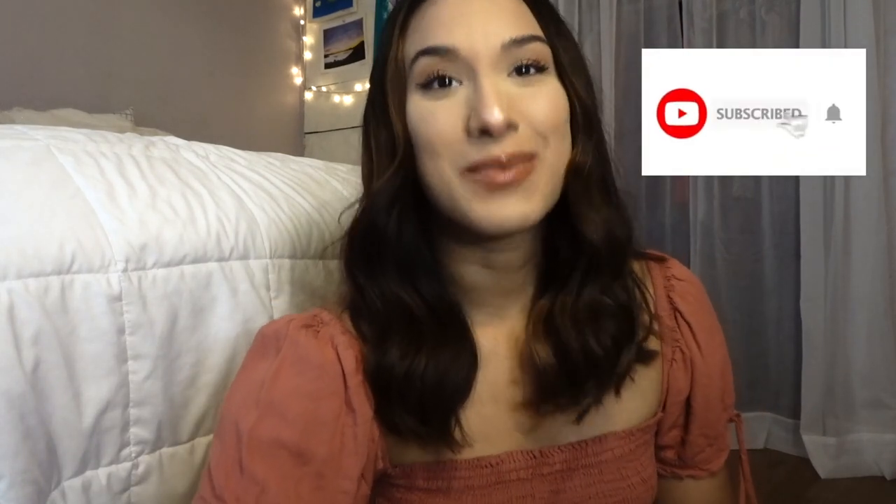If you haven't subscribed already, go ahead and subscribe because I'm trying to reach 1k, as many of you know. I'd be so happy if you guys would subscribe to my channel — you're already here, you're already watching, so if you like my content, just subscribe.